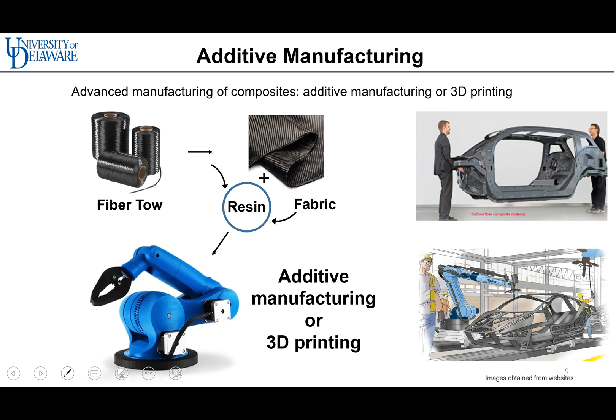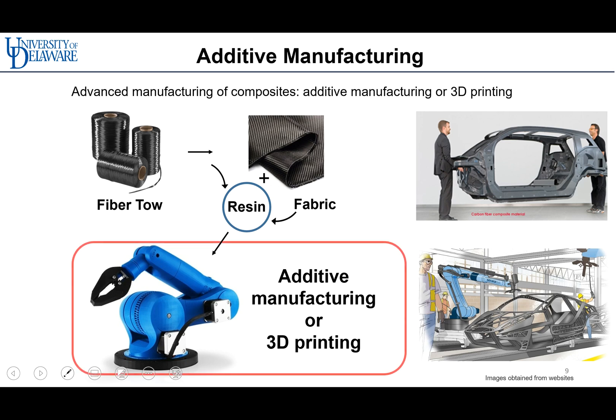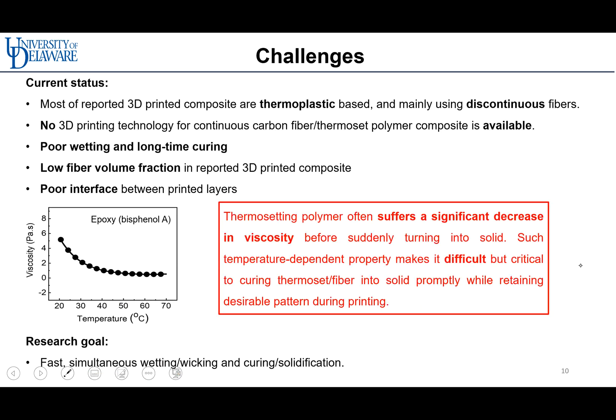Additive manufacturing, also known as 3D printing, can overcome these challenges because it designs and fabricates the composite by infusing the resin into the fabric at the same time. 3D printing offers great ways of producing composites with cost efficiency, scalability, high productivity, and design flexibility. On the other hand, currently most reported 3D printed composites are thermoplastic-based and mainly use discontinuous fibers, and the physical properties of thermoset polymers make them hard to use in 3D printing techniques.